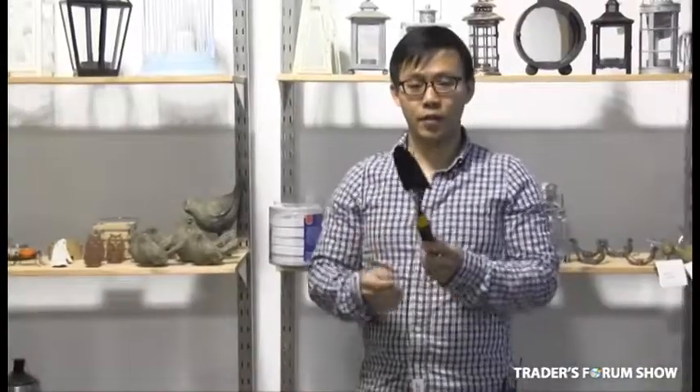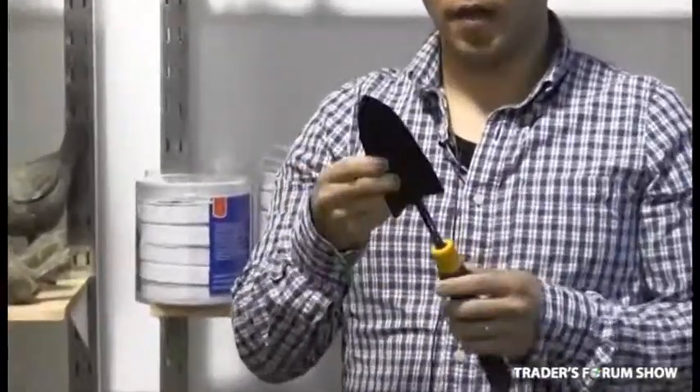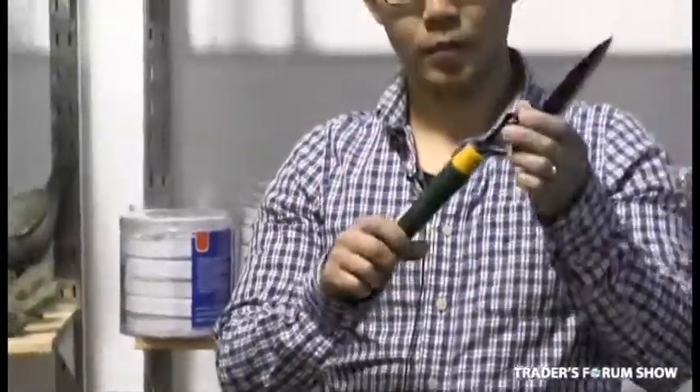Another great value gardening tool that I have is this trowel here. This is made of heavy powder coated steel with a plastic handle and my price to you is $0.20 each.